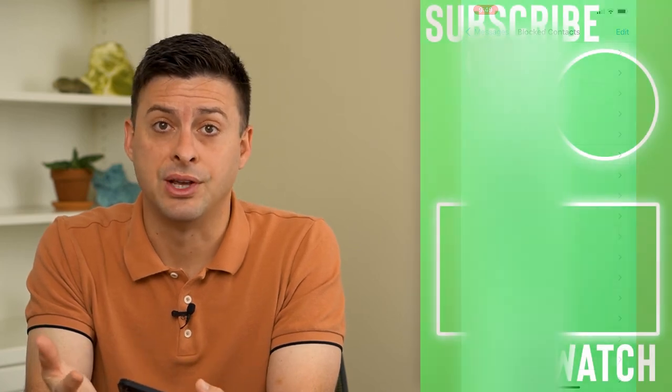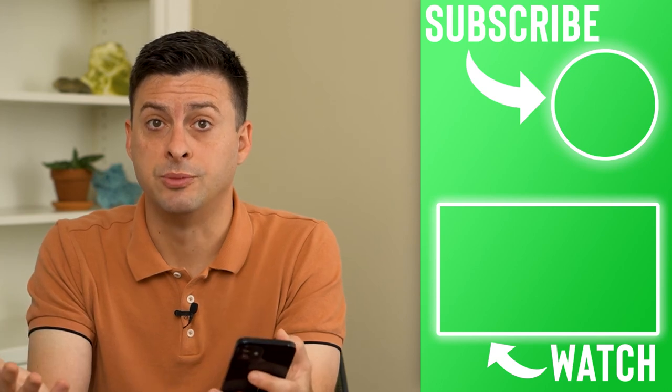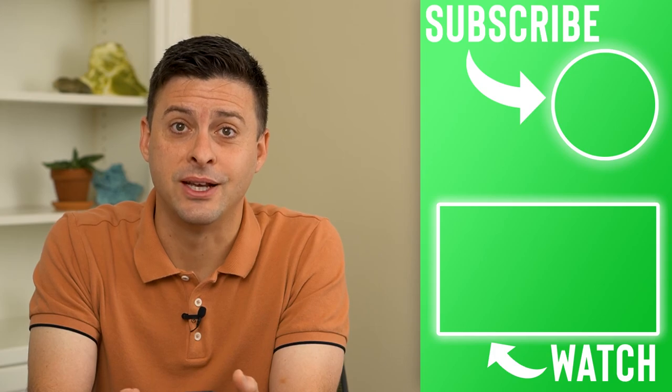Basically, you never get any notification that the person called or that they left a voicemail, of course, because you blocked them. Hope this helps. Thanks for your time today, and I'll see you on the next one.